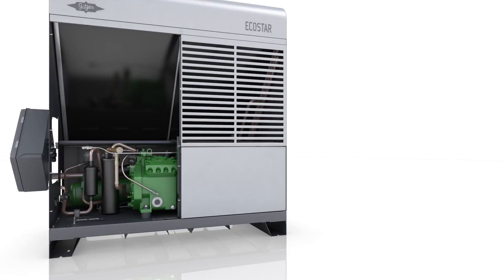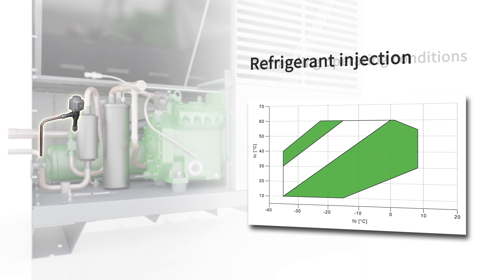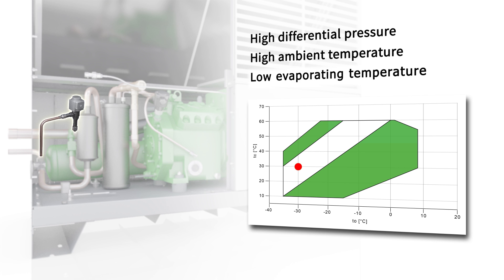Even under demanding conditions, the Echostar maintains operation by optional refrigerant injection. Situations like high differential pressure, high ambient temperature, and low evaporating temperature with new refrigerants are easily manageable with this option.